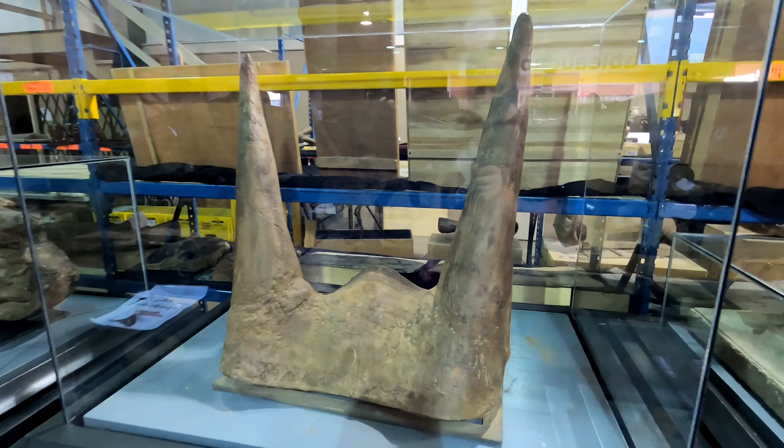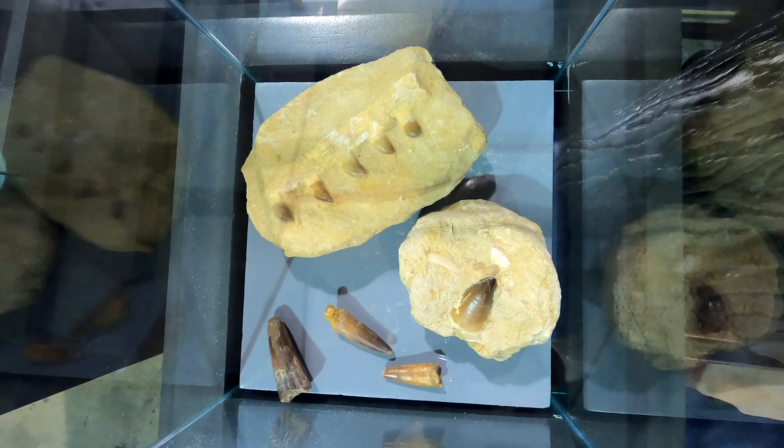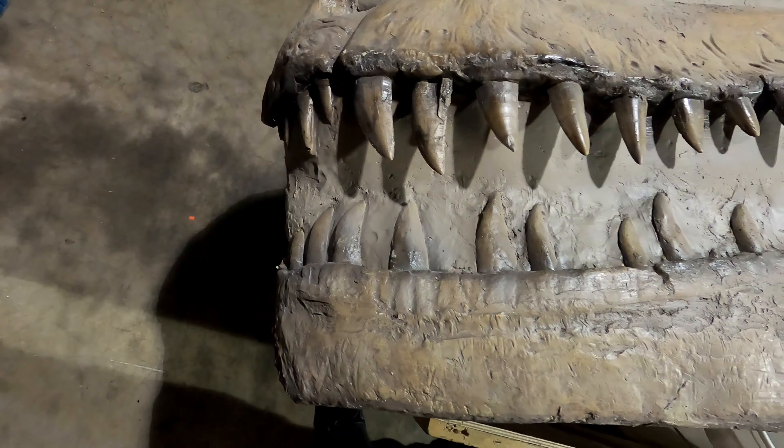These look to be authentic Triceratops horns. These are fossilized teeth from a Mosasaur and a Spinosaur.